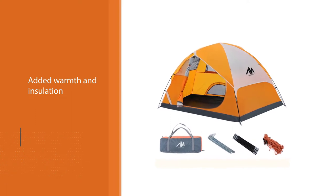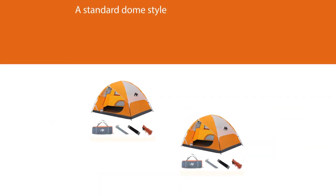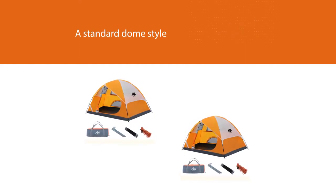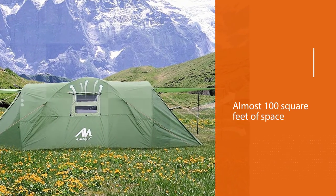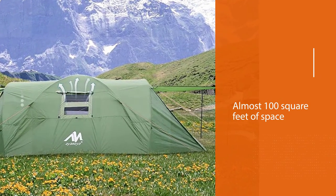Used alone without the rainfly, the inner tent serves well in summer months, making it a versatile option. The outer rainfly fits snugly over the inner dome and provides two grand covered vestibules over the front and rear entrances, turning the whole setup into a tunnel tent.